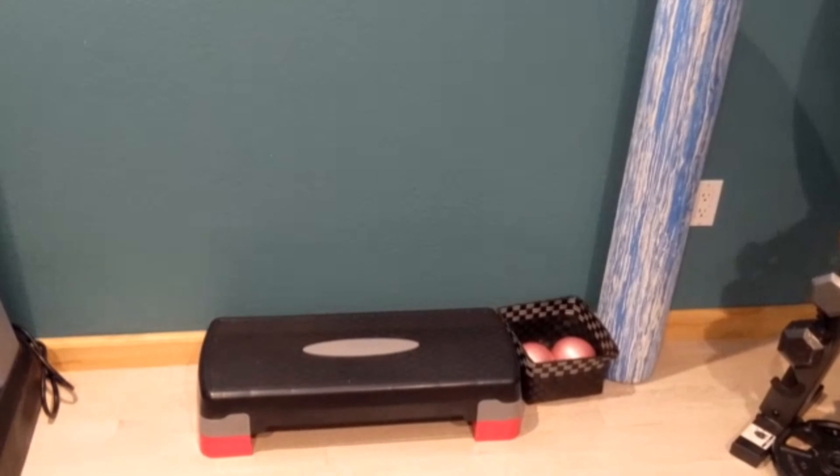Inside these cubbies, I have several different resistance bands, all varying strengths. I have some exercise tubes — some long ones and some short ones.